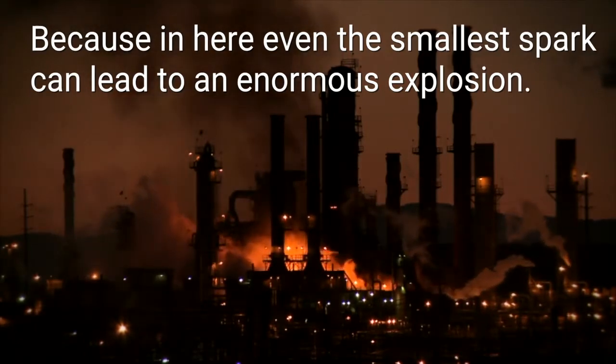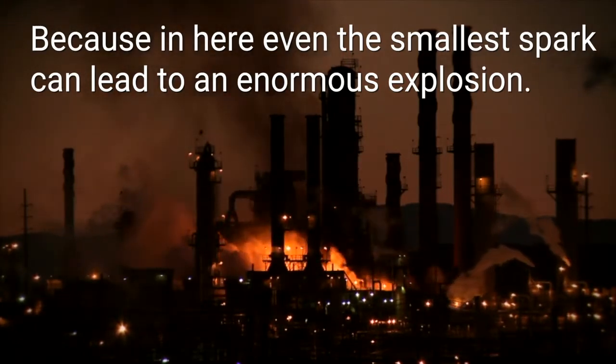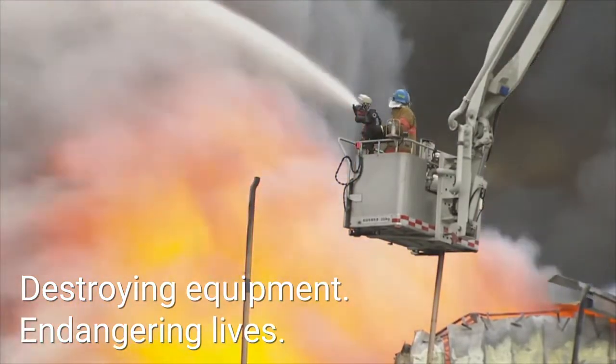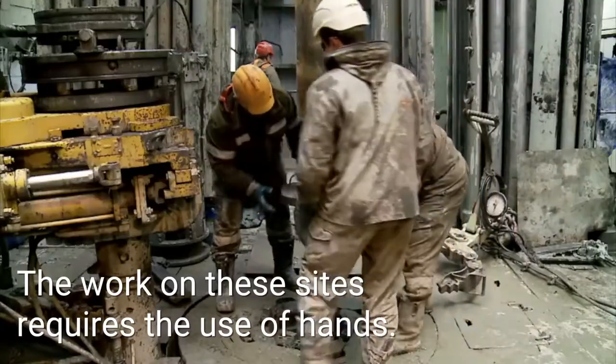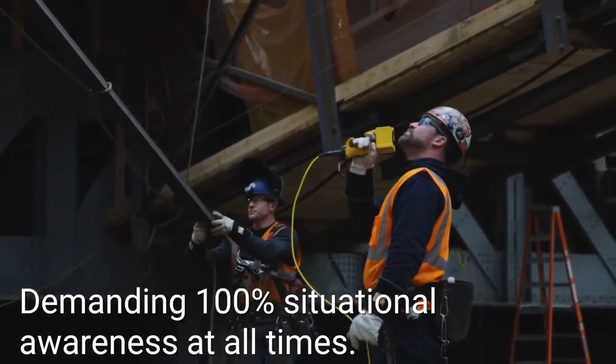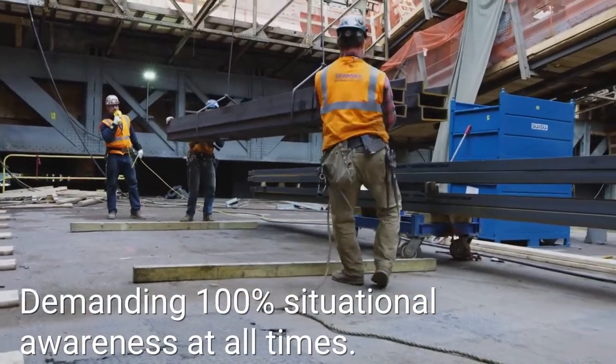even the smallest spark can lead to an enormous explosion, destroying equipment, endangering lives. The work on these sites requires the use of hands, demanding 100% situational awareness at all times.